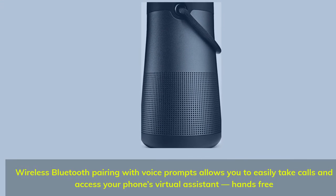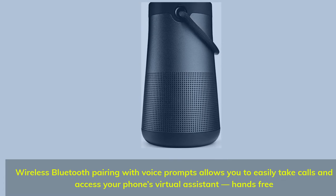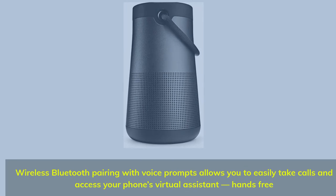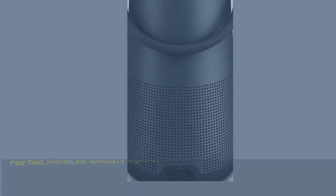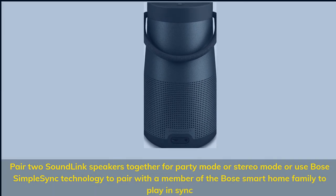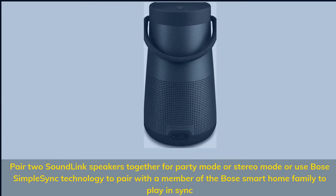Wireless Bluetooth pairing with voice prompts allows you to easily take calls and access your phone's virtual assistant hands-free. Pair two SoundLink speakers together for party mode or stereo mode, or use Bose SimpleSync technology to pair with a member of the Bose smart home family to play in sync.